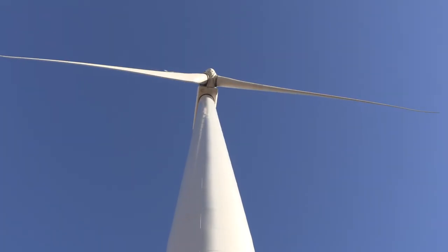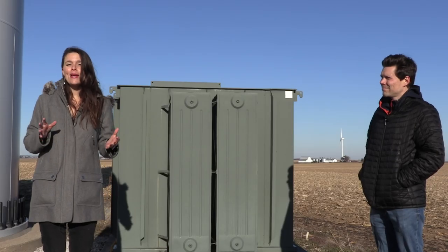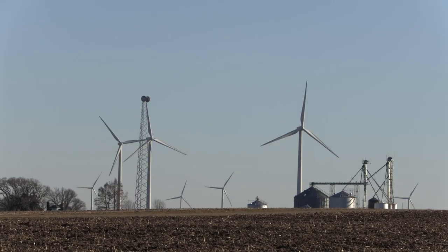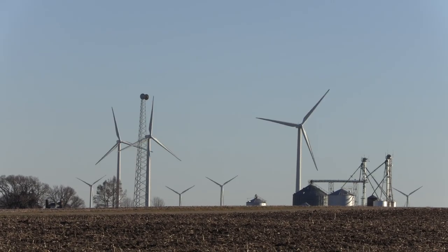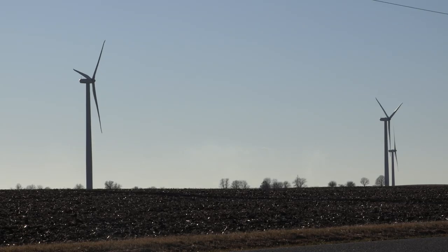These things are really massive. From the ground up to the tip of one of the blades is longer than a football field. At the base of the wind turbines there is a transformer. The electricity that's generated by the spinning blades comes down through wires on the inside of the wind turbine and is transformed into a different voltage in the transformer.